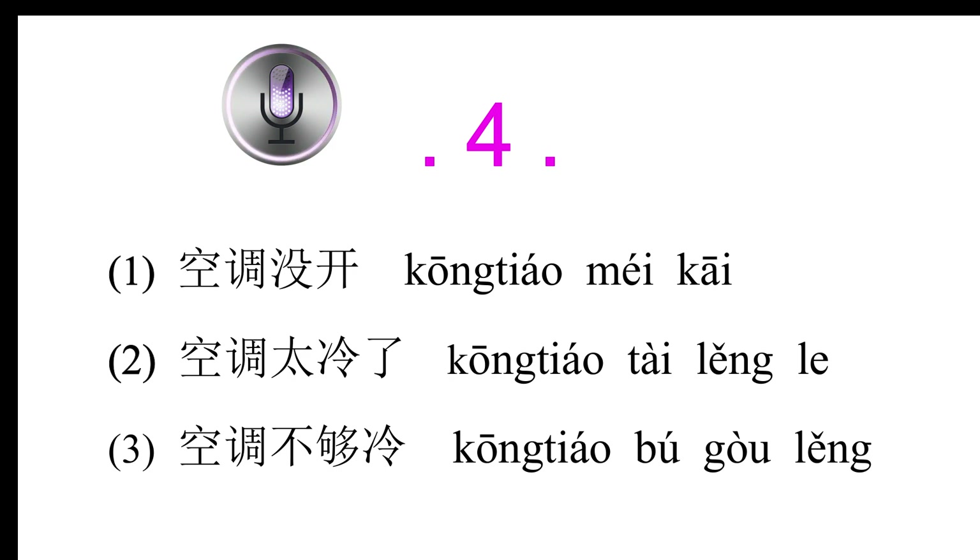Conversation 4: 师傅，车里太热了，开一下空调吧。(Driver, it's too hot in the car; please turn on the air conditioning.) 空调一直开着，不够冷吗？(The air conditioning has been on the whole time; isn't it cold enough?)